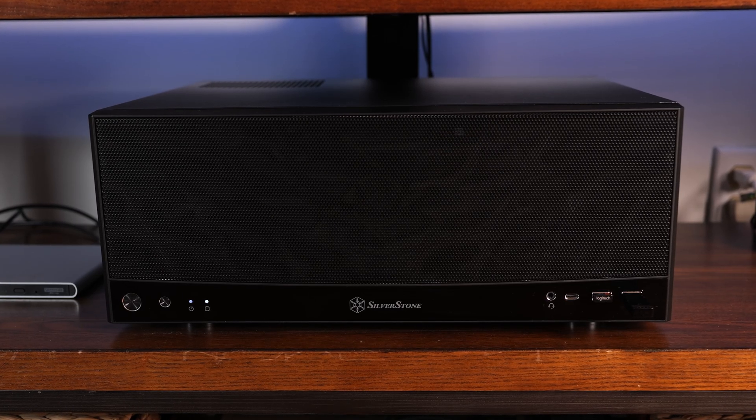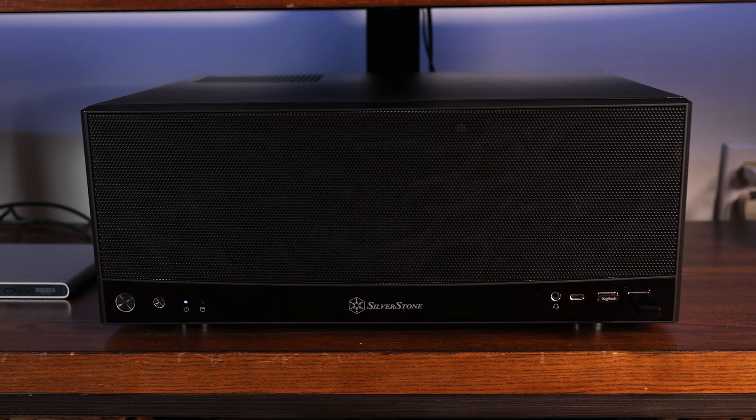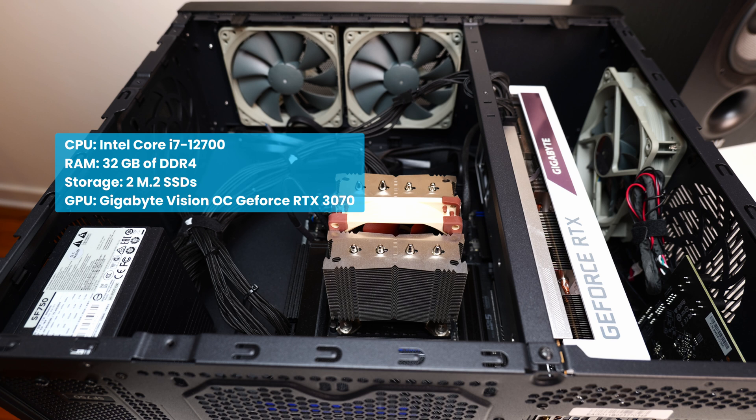Let's start with the star of the show: my HTPC. It was built inside the Silverstone Grandia 11, which is by far the best HTPC case I've built in. Its size gives me the space for everything I needed to install. Under the hood, I have the i7-12700, 32 gigabytes of DDR4 RAM, and two M.2 SSDs that equate to five terabytes of storage. As for GPU, I have the Gigabyte Vision OC GeForce RTX 3070.